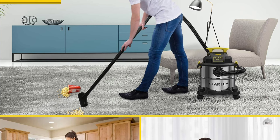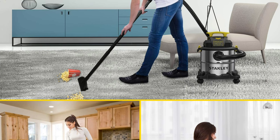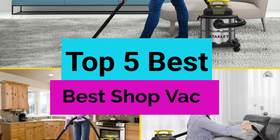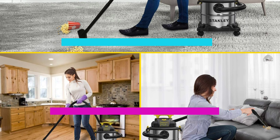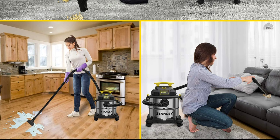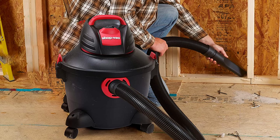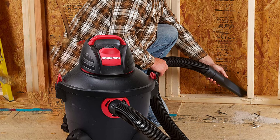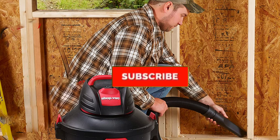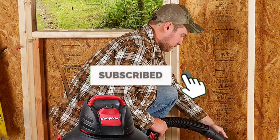Are you looking for the best shop vac in your budget? In today's video we break down the top 5 best shop vacs available on the market. I made this list based on their price, quality, durability, and more. To find out more information about these products, you can check out the description below and also make sure you subscribe for more reviews. So let's get started with the video.